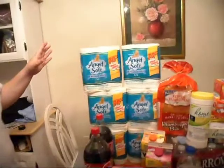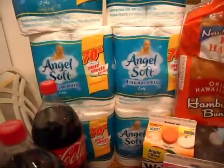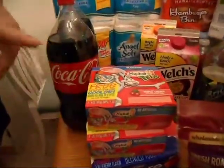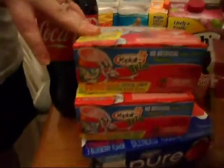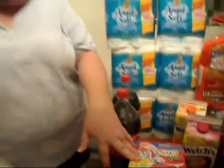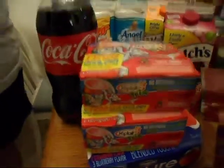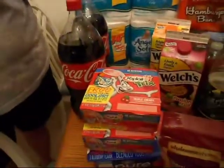First off, I did two separate transactions. I did three of the Angel Soft, and then I did the two Yoplait Trix yogurt. The reason I did that is because right now they're offering a $1.50 Catalina when you buy two. I had a coupon from coupons.com which was $0.75 off of two, which doubles up to $1. So I ended up spending $4.00 total for my Angel Soft and my Trix, but I got a $1.50 Catalina.